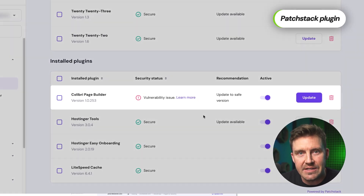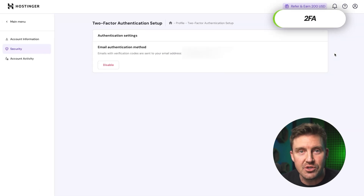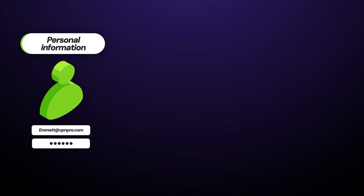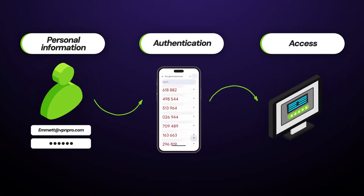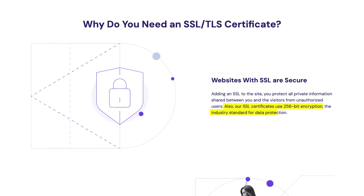For WordPress users, Hostinger integrates the Patchstack security plugin, which proactively identifies vulnerabilities in plugins and themes. To add another layer of protection, Hostinger offers two-factor authentication — an essential security measure that some providers still fail to offer in 2025. With 2FA, you can rest assured knowing your account has an added layer of defense against unauthorized access. Every domain hosted with Hostinger also includes a free Let's Encrypt SSL certificate, providing basic encryption ideal for small to medium-sized websites.